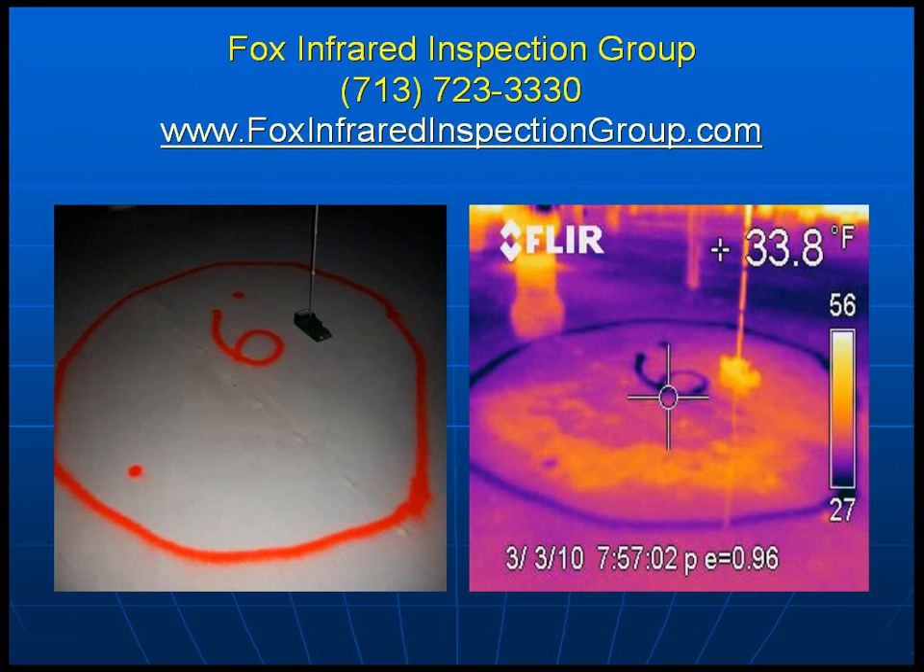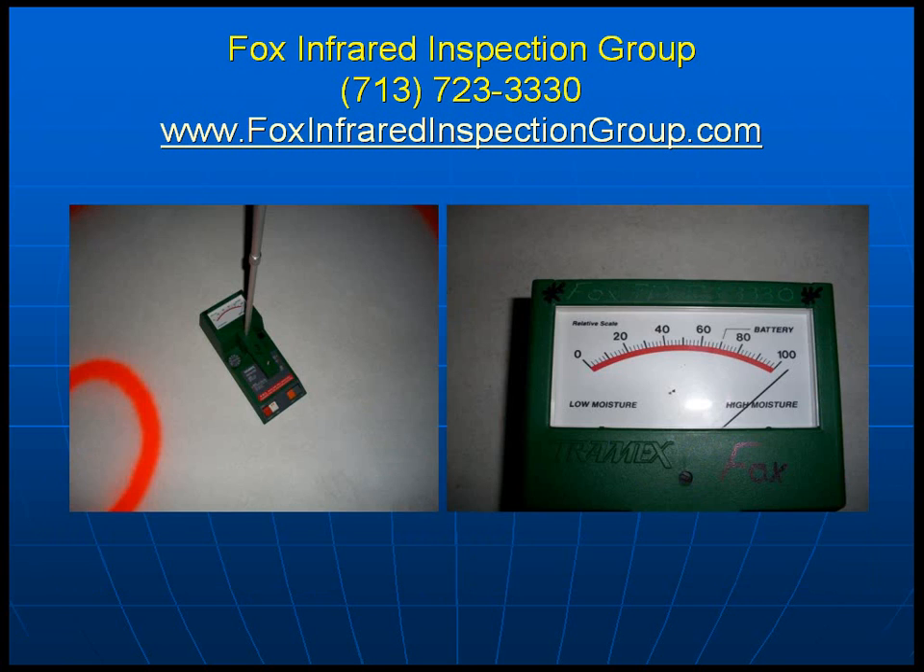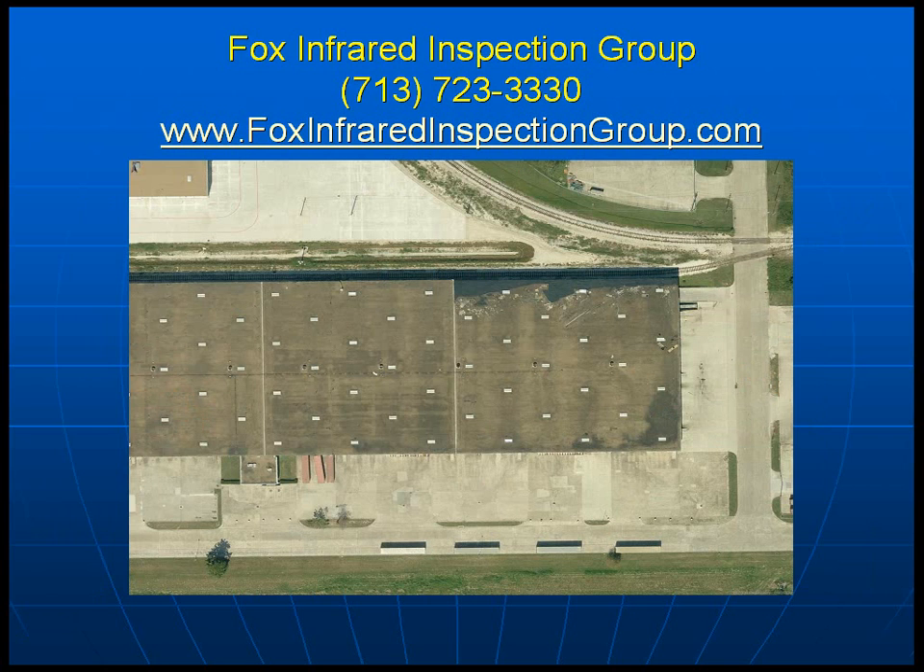In these pictures, we have visible light on the left and thermography on the right. On the right photo, we have an anomaly that comes up with the thermal imaging camera. We then verify with a moisture meter — the Tramex, a compact capacitance-type, non-intrusive, non-destructive meter — to verify our thermal imaging findings.